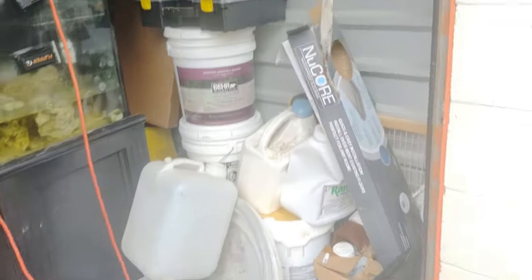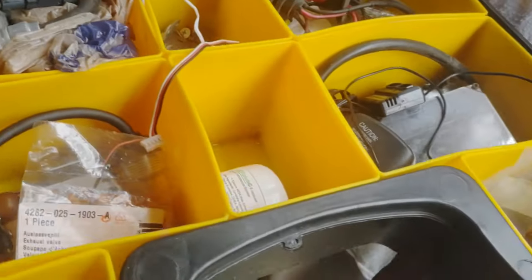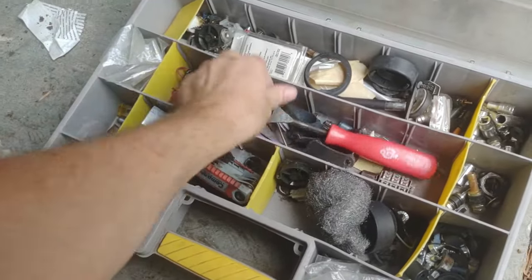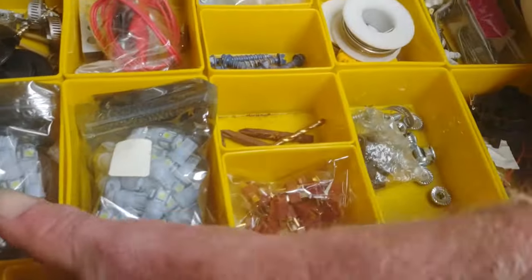I saw these cases when I was bidding. I don't know if there's stuff in them or not, but even just the cases by themselves — advance automotive lighting system. I think it's just automotive type stuff. One's got sockets, Allen wrench, and other odds and ends. There's LED bulbs, receptacles, clamps — they're all full of stuff.